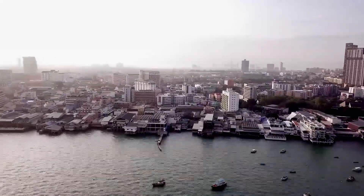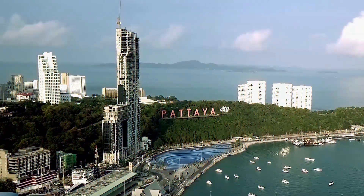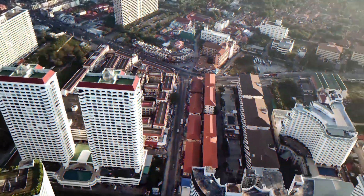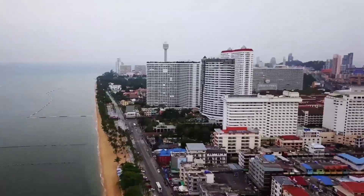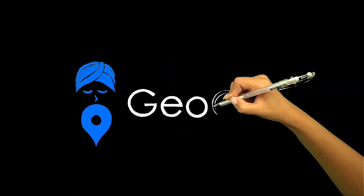Welcome everyone to the GeoGuru channel. This video is one of the first in a series of highly detailed videos on the different tuk-tuk routes in the city of Pattaya. We will tell you more about and show you the different popular places of the city that you can visit on your own. Let's get started.